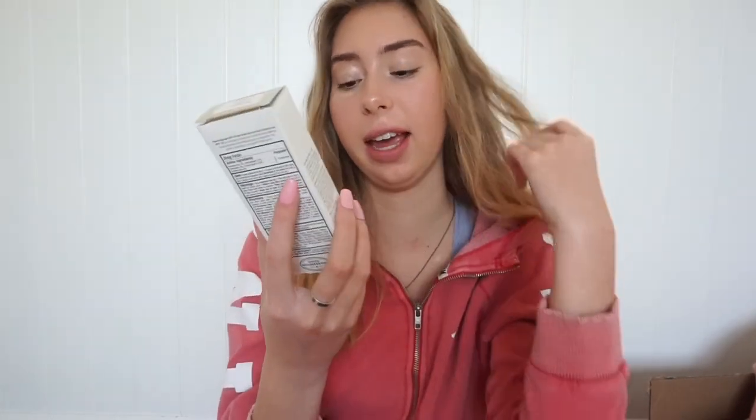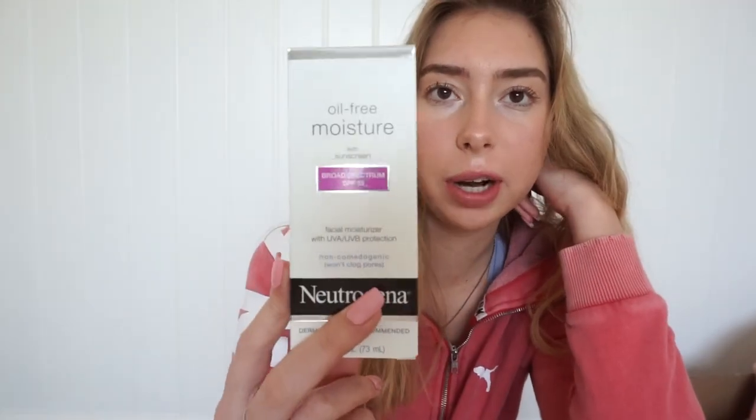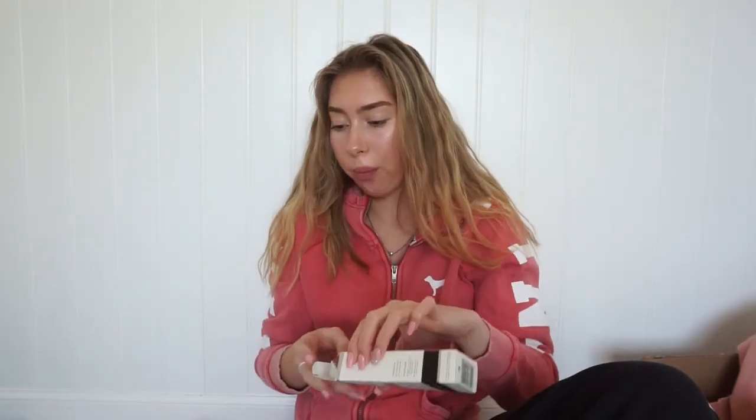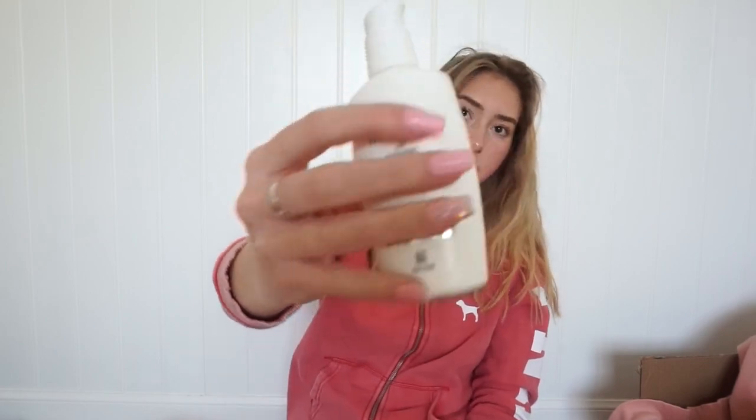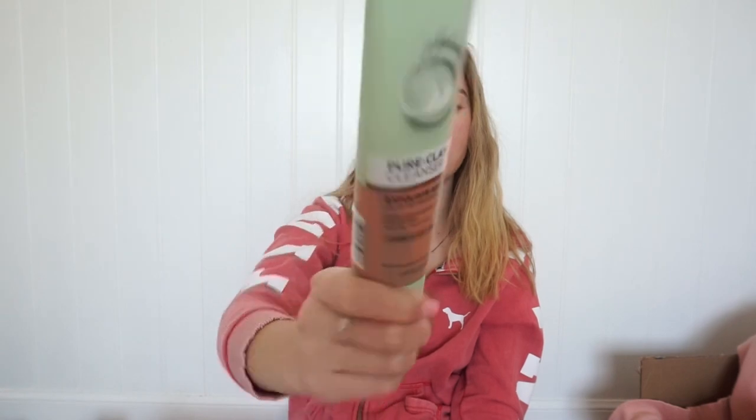Then I went to CVS and got a couple things. The next thing is definitely an essential for when the sun comes out — my dermatologist said I needed a sunscreen for my face that was over SPF 30. So I got this Neutrogena brand. I really like Neutrogena because it doesn't clog your pores. Then I got this face mask from L'Oreal — it's a clay mask and I'm really excited to try it because I've never had a reddish-orange face mask before. And then I got the Great Lash mascara.